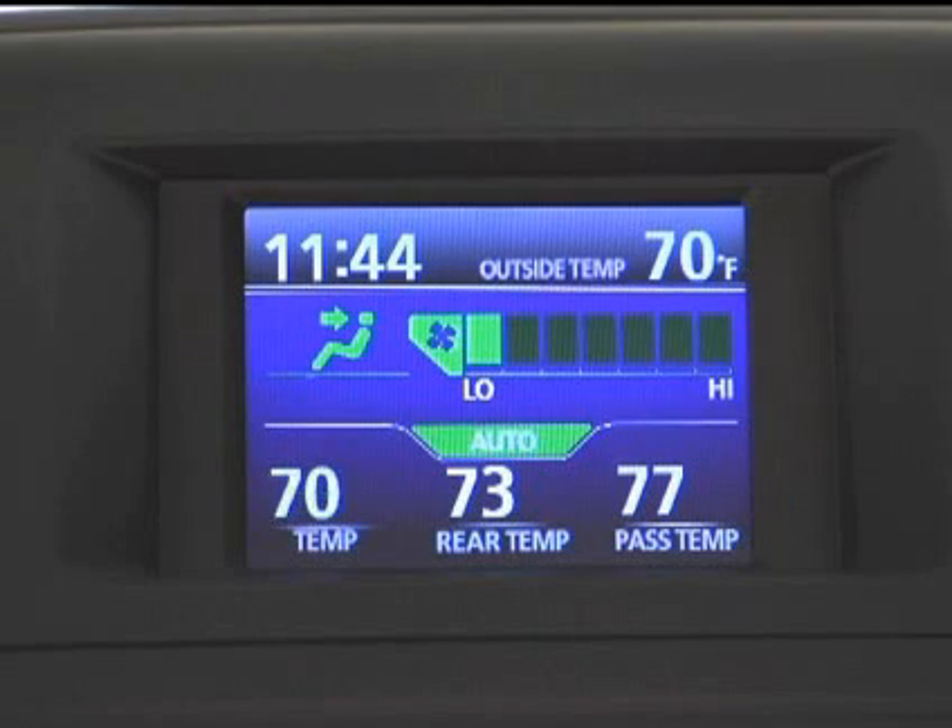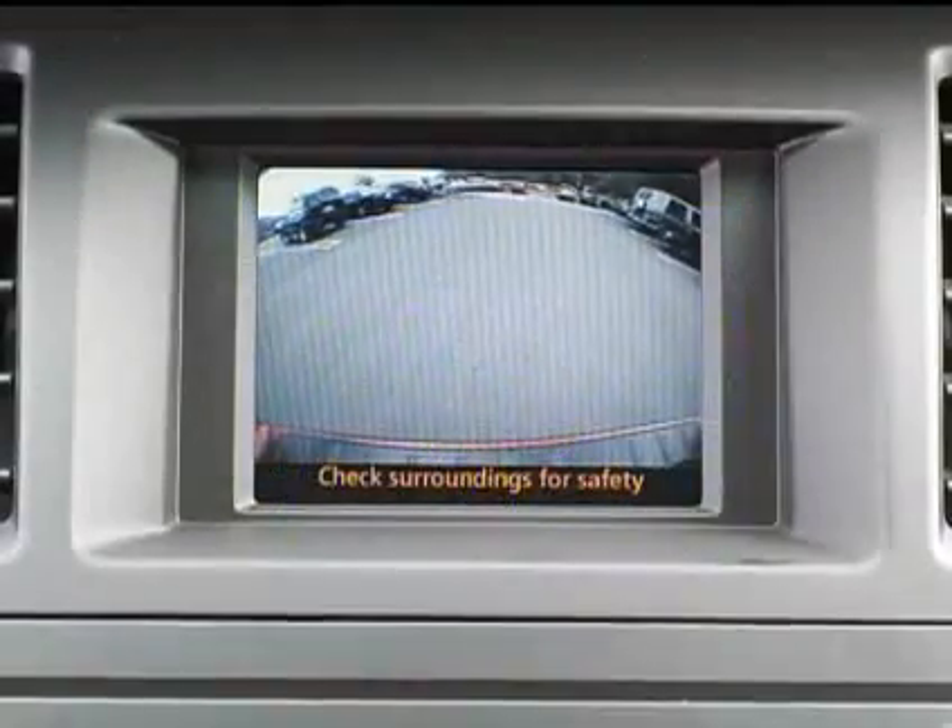On models equipped with these features, the display will also show the automatic air conditioning system status and the rear view monitor.